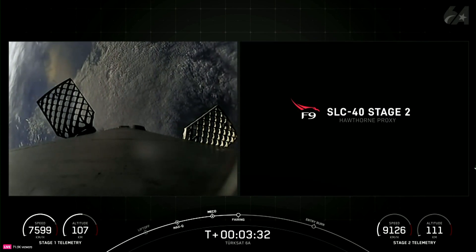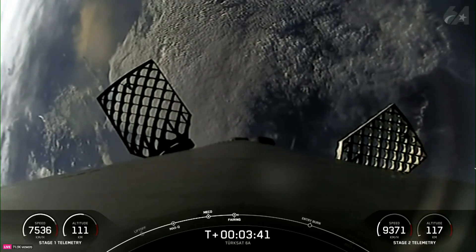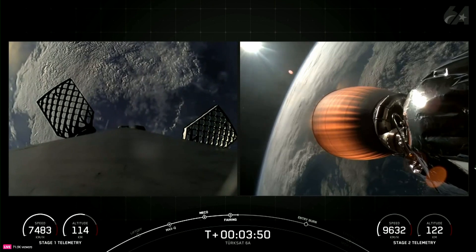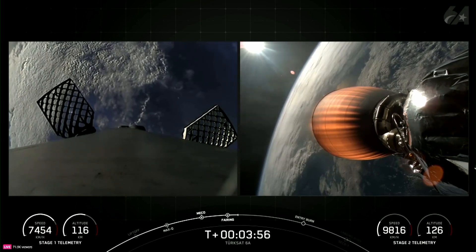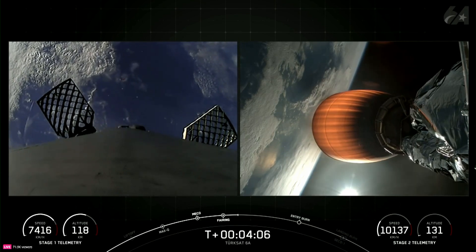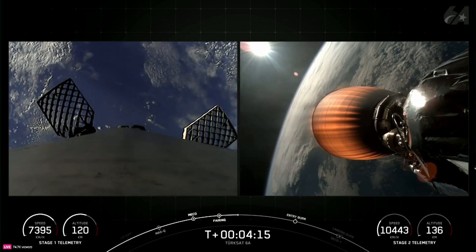Fairing separation confirmed. We'll be attempting to retrieve both fairing halves once they fall back to Earth with our recovery vessel Bob, currently stationed in the Atlantic Ocean. It's currently T-plus 3 minutes and 50 seconds into today's mission. Our next major milestone will be the first stage's entry burn, which will take place around the T-plus 6 minute 16 second mark. We'll relight three of the M1D engines — similar to pumping the brakes — to slow down the vehicle as it passes back into Earth's atmosphere. The entry burn helps reduce heat from atmospheric friction and reduces aerodynamic forces, helping maintain controlled flight and prepare for the landing burn.